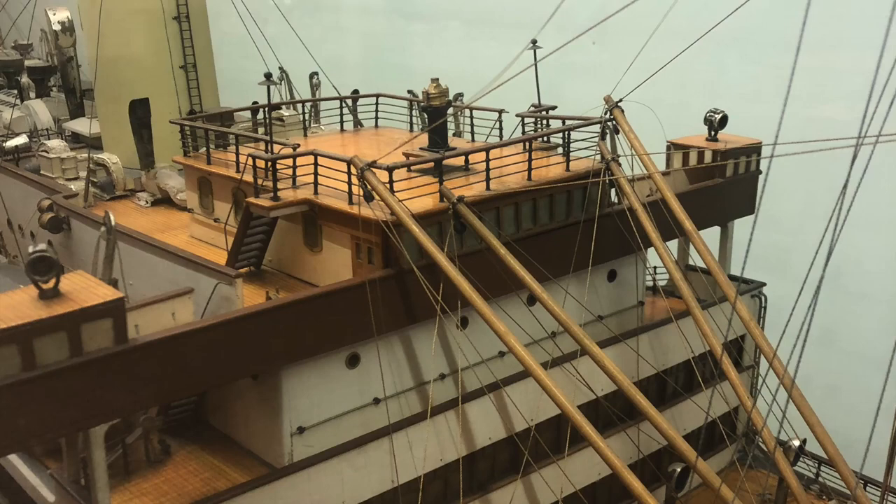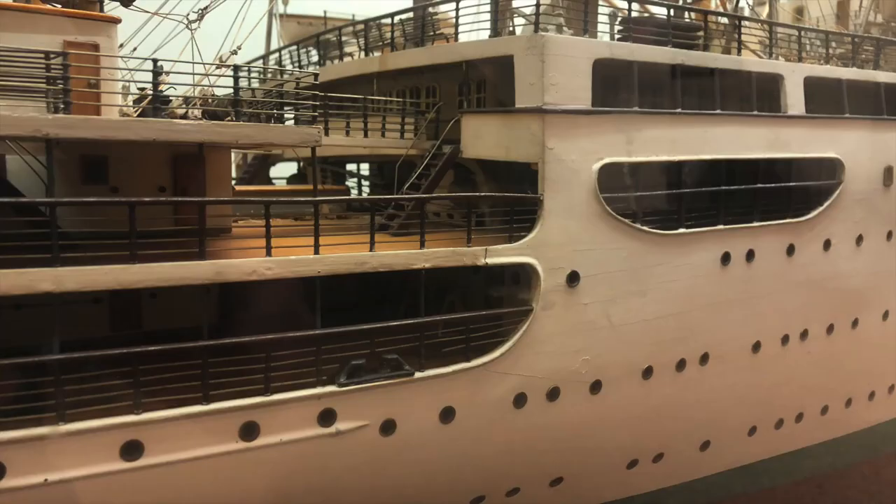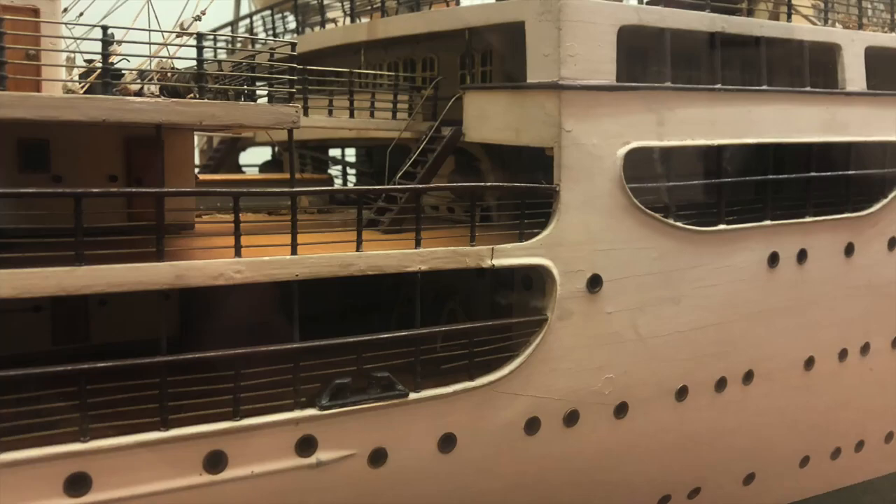Look closely and you can count the planks on the deck, and all the tiny pulleys on the ship's lifeboats and cargo cranes. If you get down on your knees, you can actually look into the large open promenade decks and see the sashes on the interior windows. It's pretty impressive.